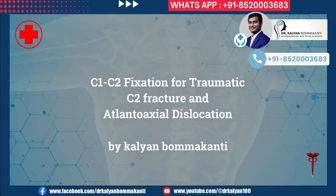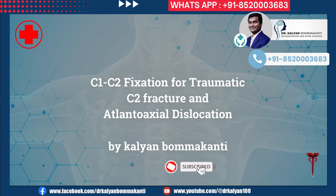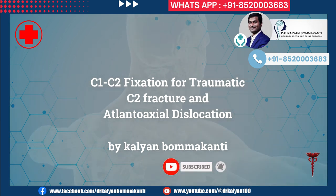C1-C2 fixation for traumatic C2 fracture and atlantoaxial dislocation, by Kalyan Bommakanti.